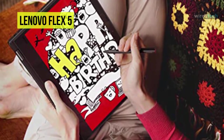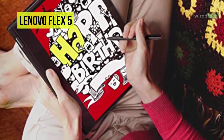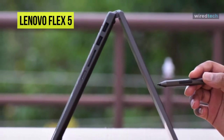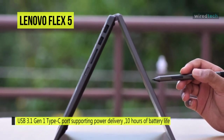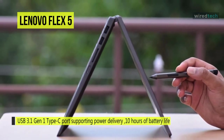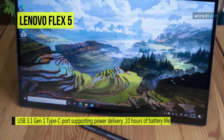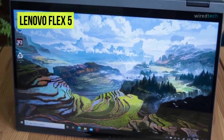For video conferencing and collaborating over video, you can utilize the HD webcam and dual array microphones. Peripherals can be attached via a USB 3.1 Gen 1 Type-C port supporting power delivery or two Type-A ports, and wireless accessories can be connected using Bluetooth 5.0 and dual-band Wi-Fi 6.